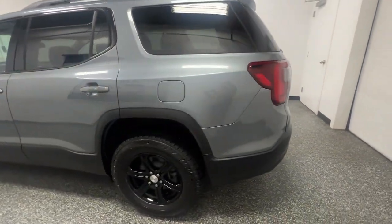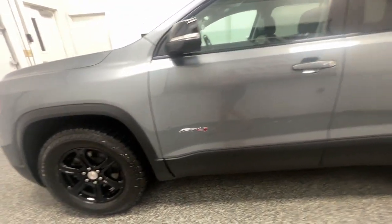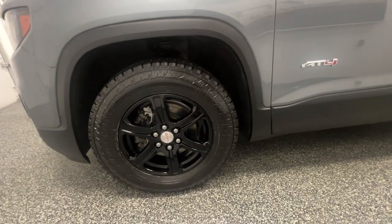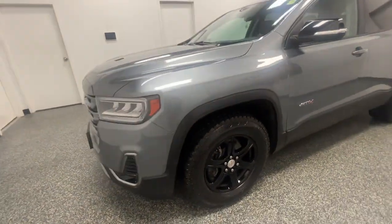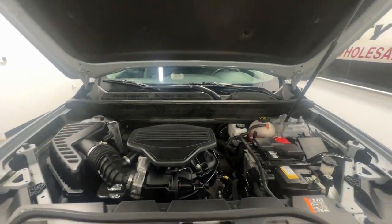From an extensive inventory selection to a full-service automotive repair and detail center, we offer all you need. As a family-owned business, our reputation is everything. That's why all of our vehicles are sourced and hand-selected by our professional auto-purchasing agents.